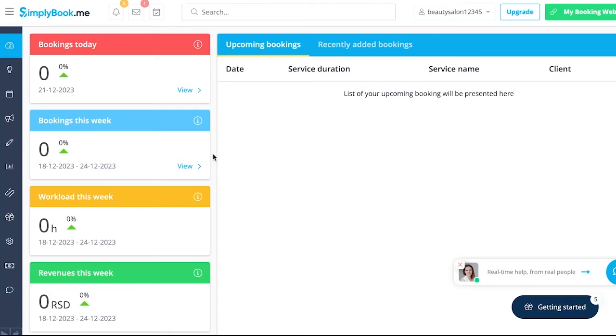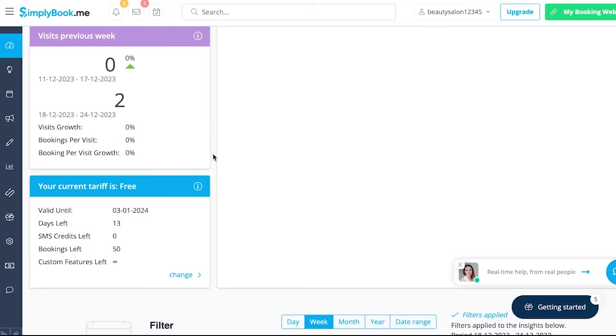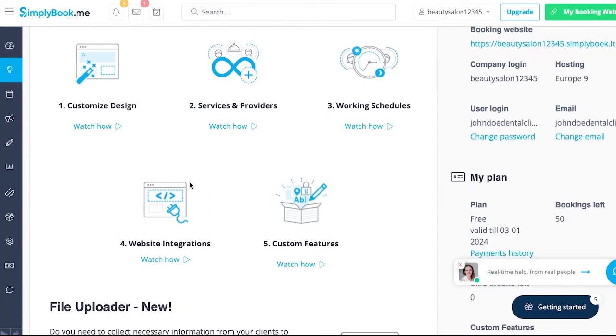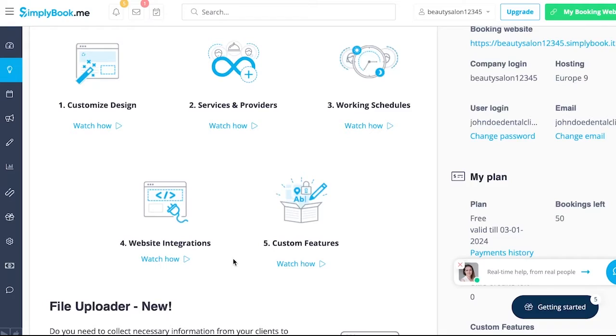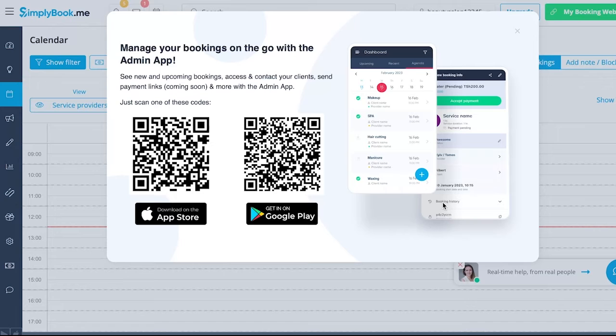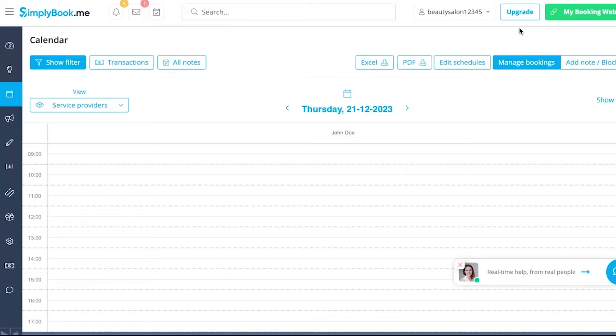Simply Book Me is a great multi-purpose app that will also function well for spas, gyms, personal trainers and schools. This software is like the ultimate salon concierge — it takes in customer preferences, personalizes the service and presents the best pricing. It can be easily accessed from your computer, phone and tablet. One of the best things about Simply Book Me is that its online salon booking function can be added to your Facebook page or existing website.